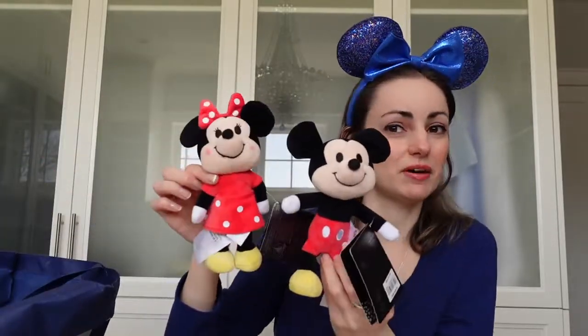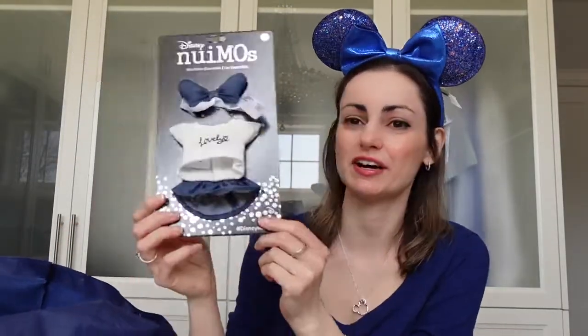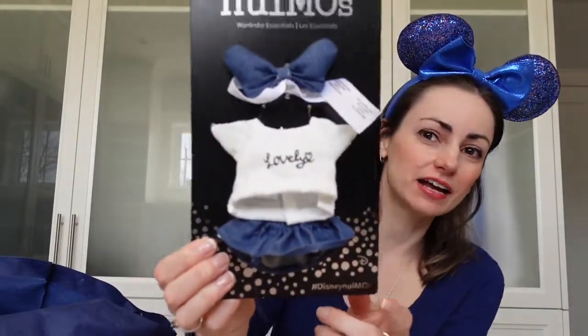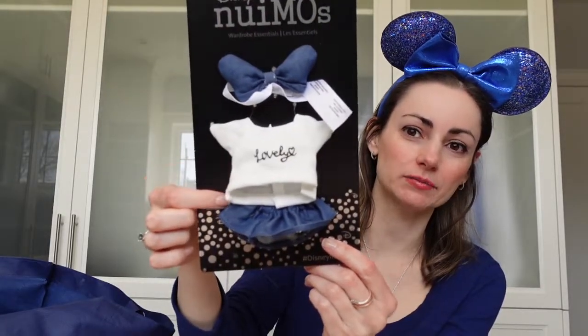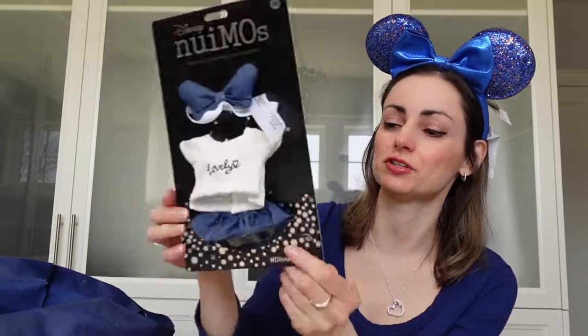We got another Mickey Mouse and another Minnie Mouse — these were the original two that came out, I believe back in January when they started bringing them over to Canada and the US. For Minnie Mouse we got her a little outfit set: it has a denim bow, a little denim skirt, and a little t-shirt that says 'Lovely.' That was so cute — it was $12.99 US and $17.99 Canadian.